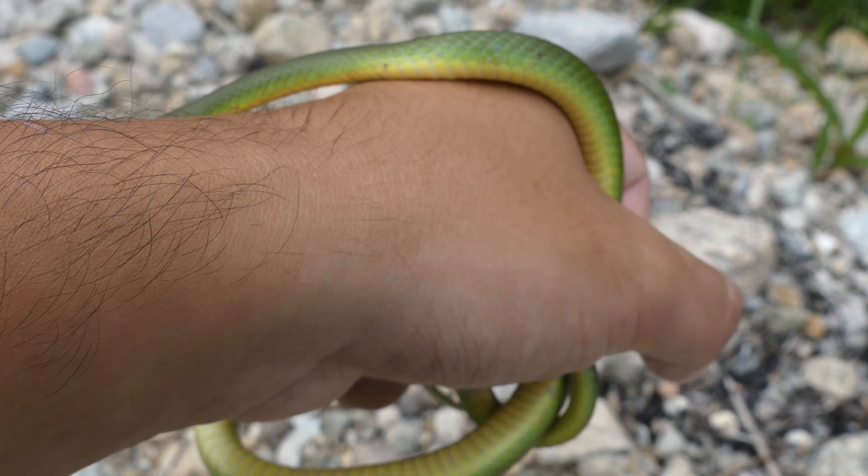We just got our second smooth green of the day. This one's a little in shed — my phone is not focusing on this guy. There we go. So here's smooth green number two, and here's the first one — a side-by-side comparison of both of these snakes. Unbelievable.